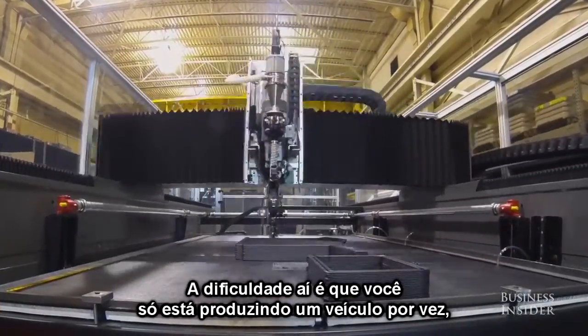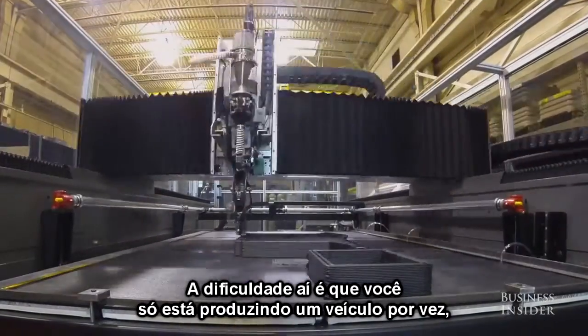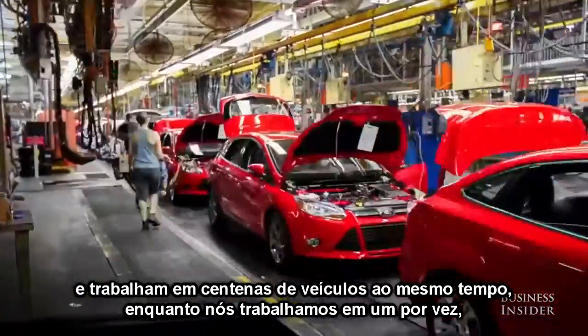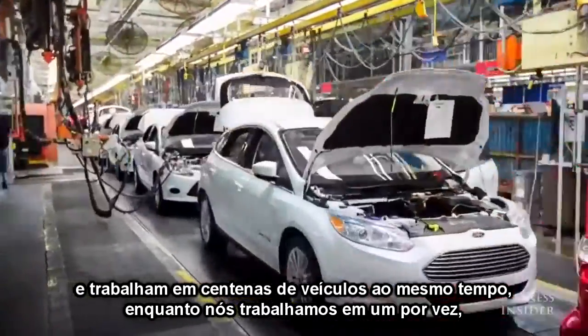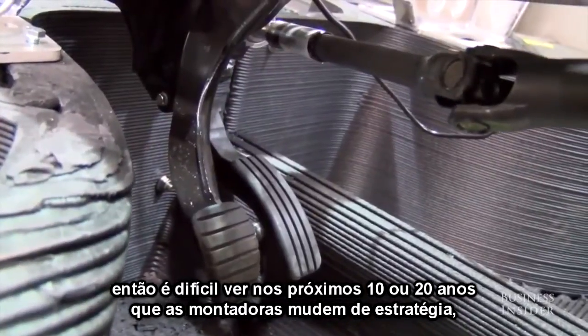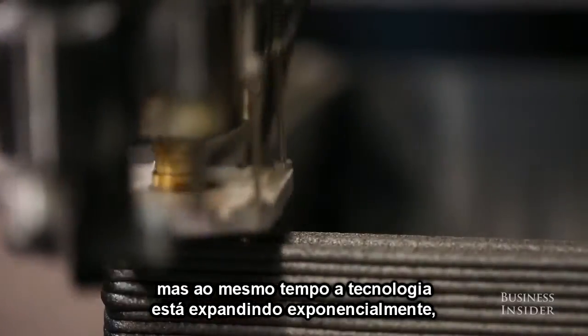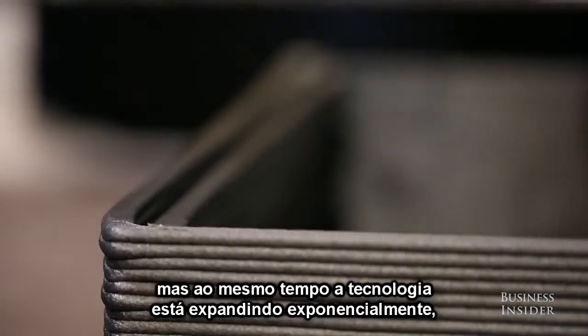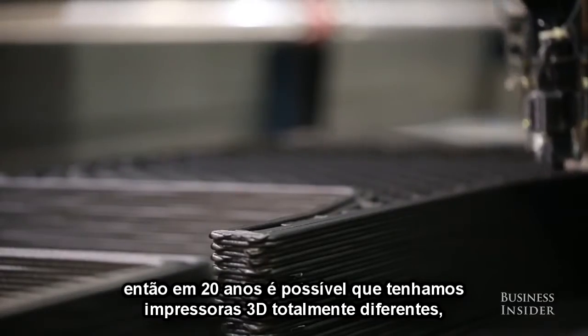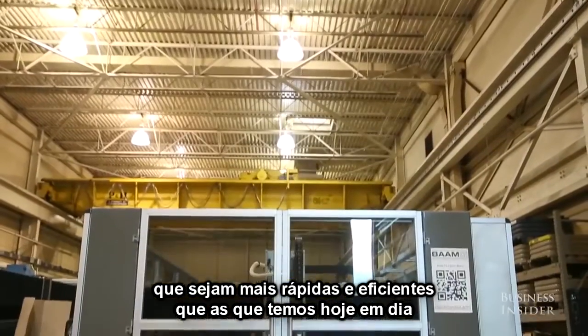The difficulty is you're really only producing one vehicle at a time, and traditionally there are factories now that are producing hundreds of vehicles a day. So it's hard to see in the next 10 or 20 years that that's going to happen, but at the same time the technology is expanding exponentially. In 20 years there may be an entirely new way of 3D printing that is quicker and faster than the way they're making cars now.